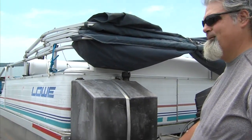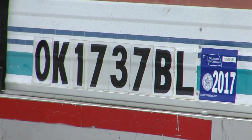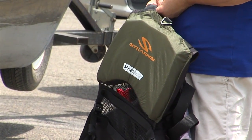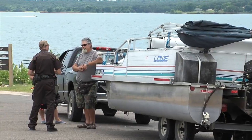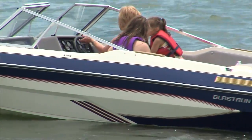We make sure that they have the registration on the vessel and that it is properly displayed. We're looking to see if they have enough PFDs — personal flotation devices — for everyone on board. We're also looking to see if they have a throw cushion. A throw cushion is a type 4 life jacket. Most people think it's considered a life jacket — it is not. It is recommended for every vessel that is over 16 feet in length.